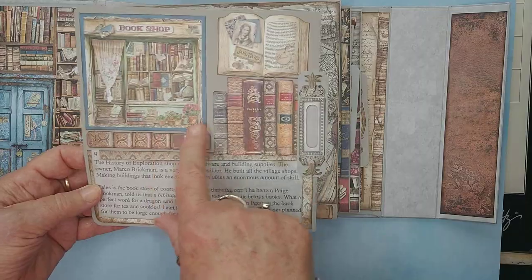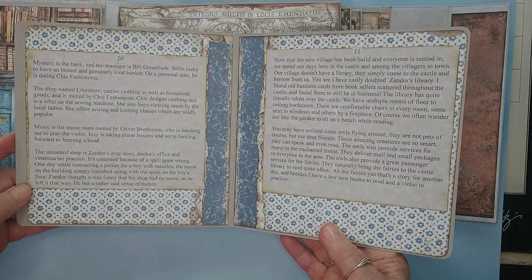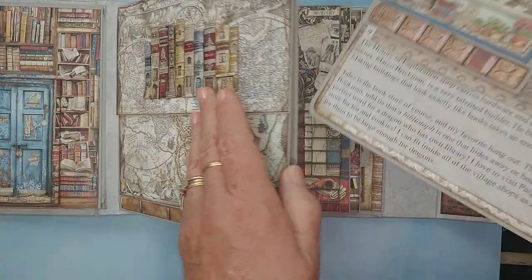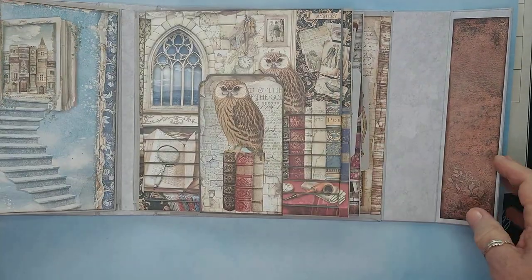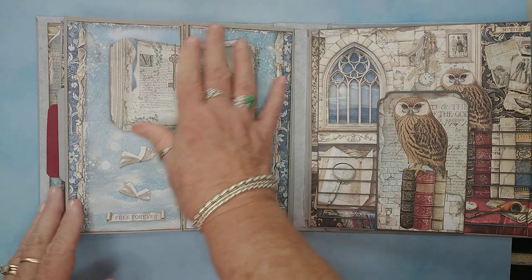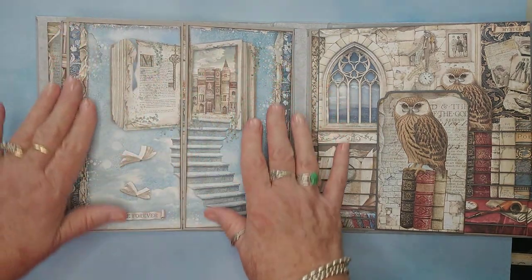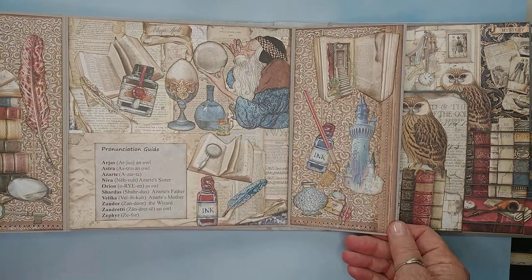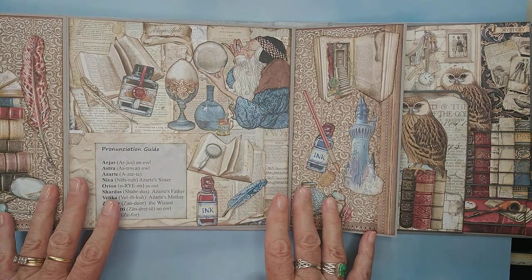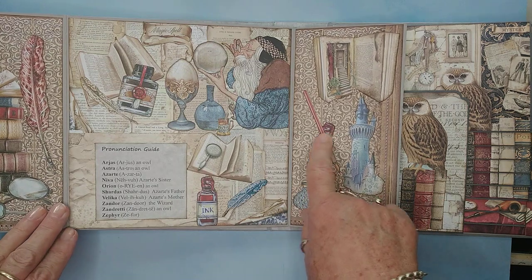And here's some more story. Look at the bookshop — all of this came in the papers, it's just amazing. Over here, isn't that gorgeous? A stairway that ends in a beautiful book. There's some more of that beautiful village, and here is Xandar in all his glory with all of his inks and potions.